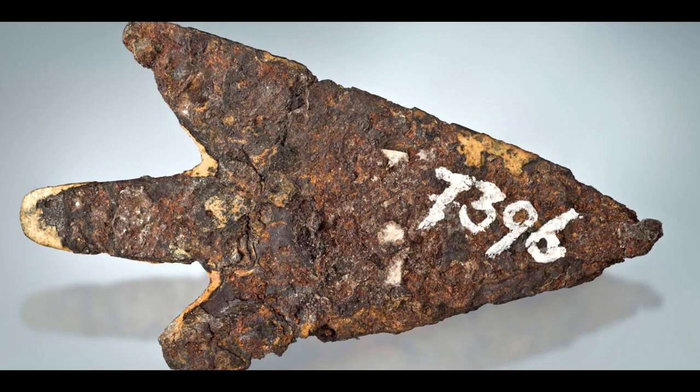Furthermore, the finding has sparked new interest in the study of meteoritic iron and its potential uses in ancient societies. By studying the unique properties of meteoritic iron, scientists hope to gain new insights into the technological capabilities of ancient civilizations and the ways in which they interacted with the natural world.